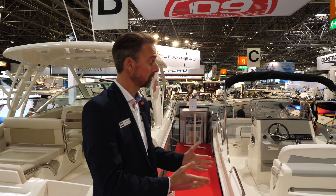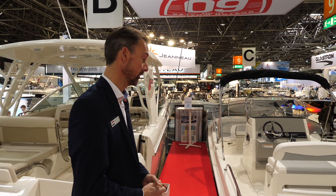Hello, my name is Bart Kempers and today we are at the Boat Düsseldorf Boat Show in Düsseldorf 2018, and I'd like to show you this Boston Whaler 240 Dauntless.